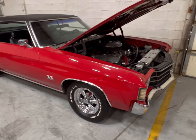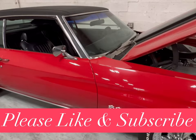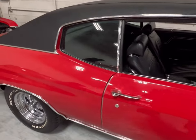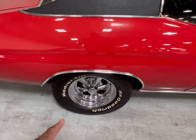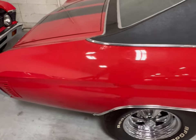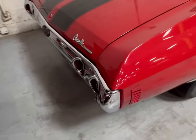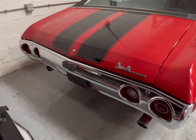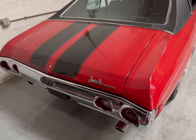Beautiful red paint — it's an SS, red on black. Really good paint job on here with Craiger rims. Look at the size of those exhaust pipes. Let's take a look on the inside.